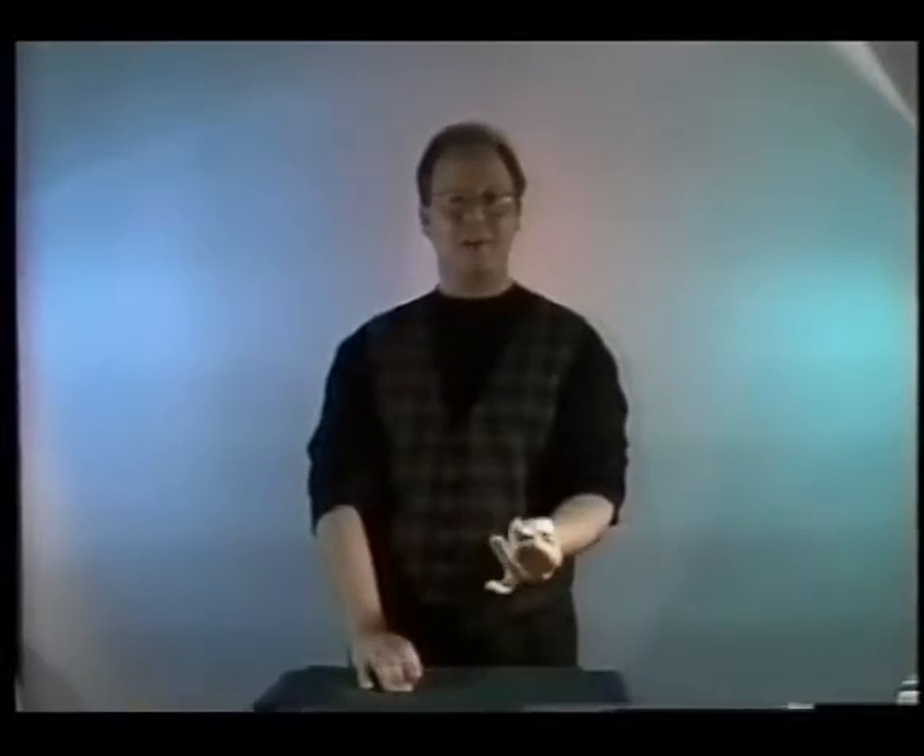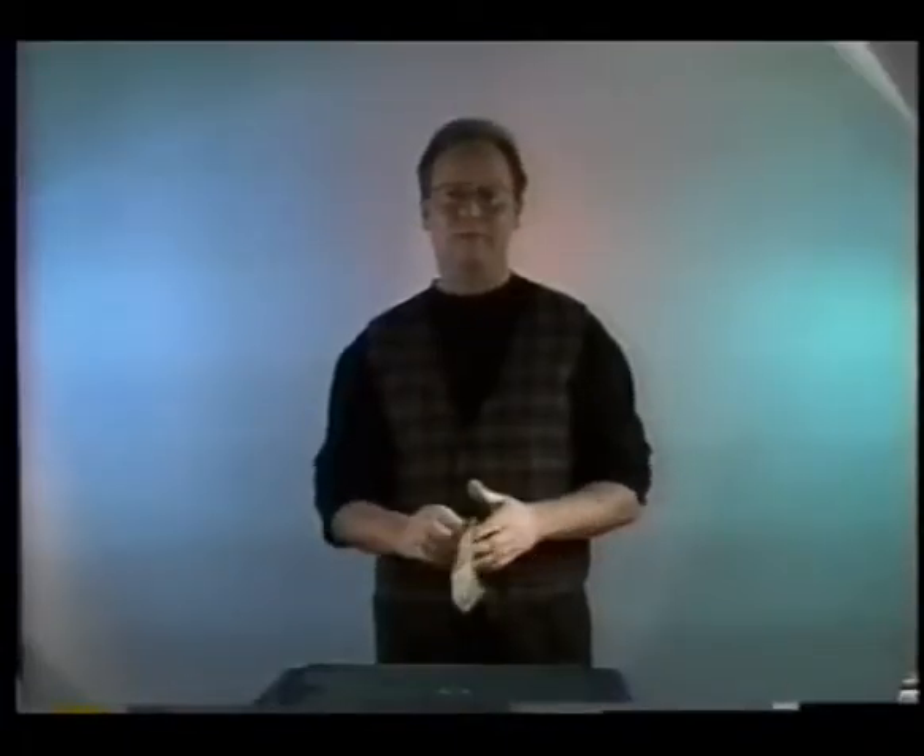You can make it disappear a lot quicker. Hampton Ridge Magic Creations would like to thank you for purchasing this video on thumbtip magic.